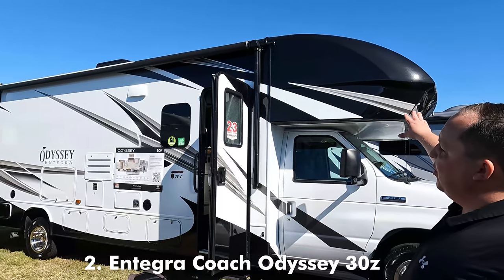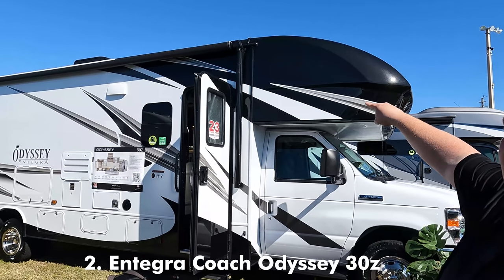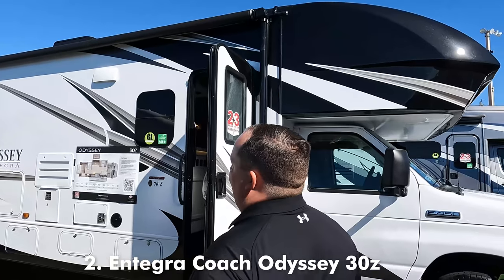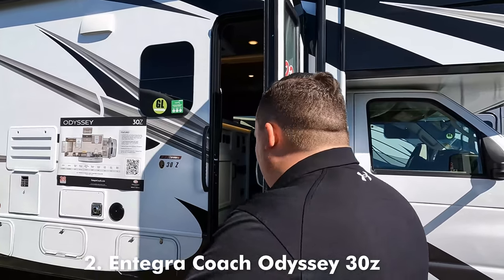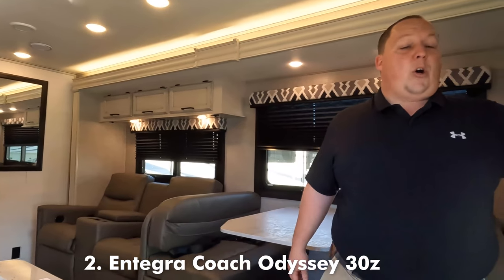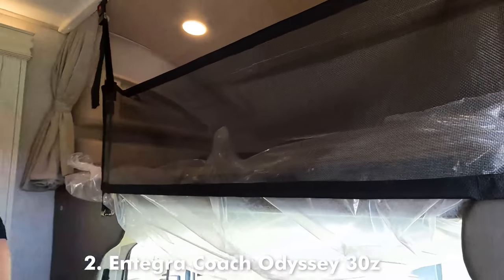In second place this year is the Integra Coach Odyssey 30Z. This one has the optional body paint — the darker body paint — and it has an excellent floor plan. It does have side cameras and auto leveling. Bunk over the cab with the front windshield holds 750 pounds.